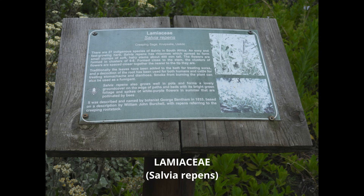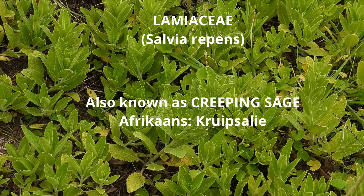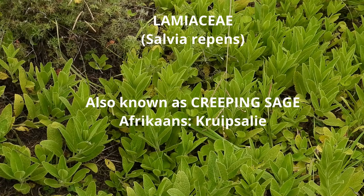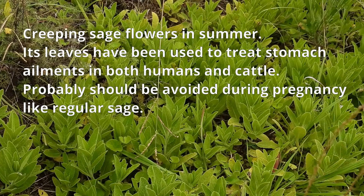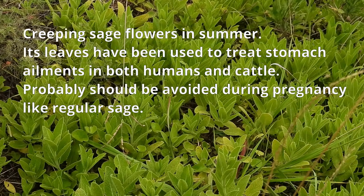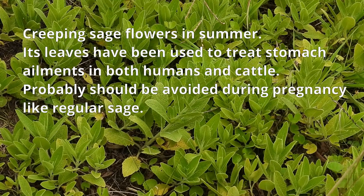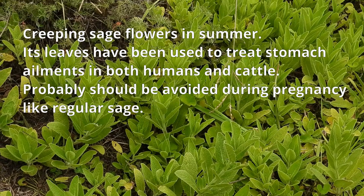Wild rosemary is called Creepinus, Salvia ripens. This is a form of sage known as Creeping sage. The Afrikaans name is Crepesali. Creeping sage flowers in summer and its leaves have been used to treat stomach ailments. It probably should be avoided during pregnancy.